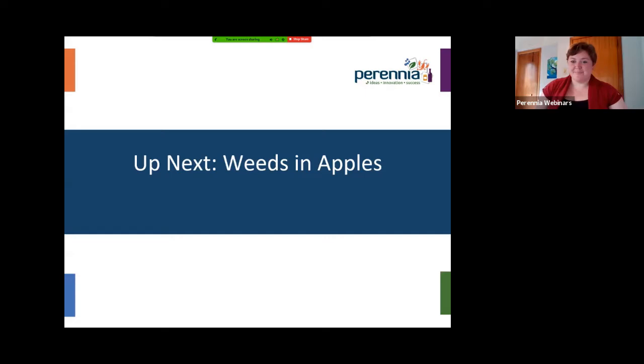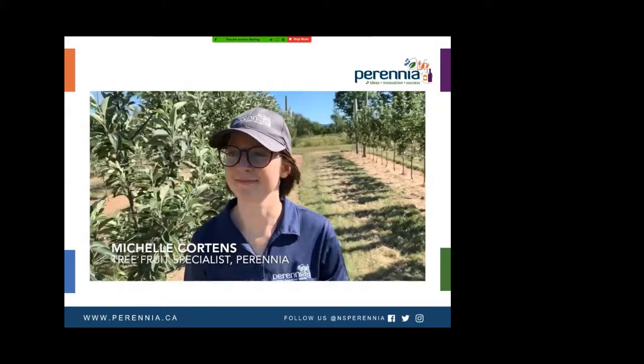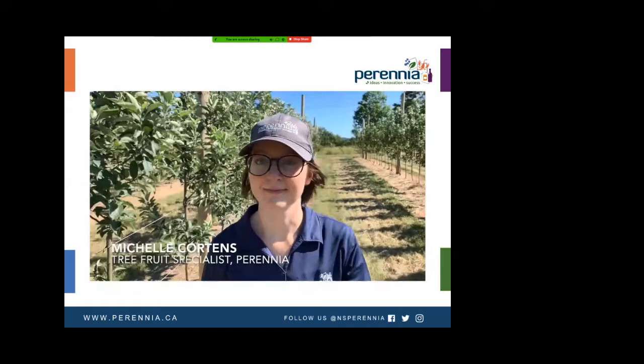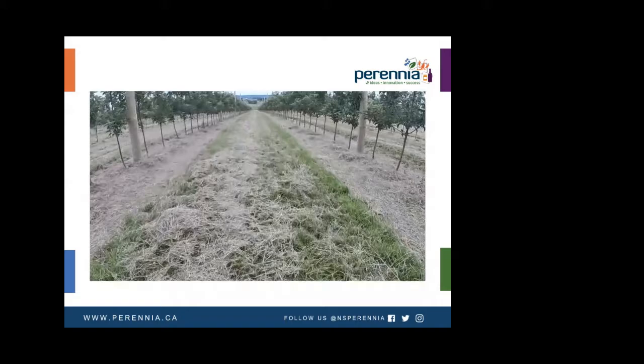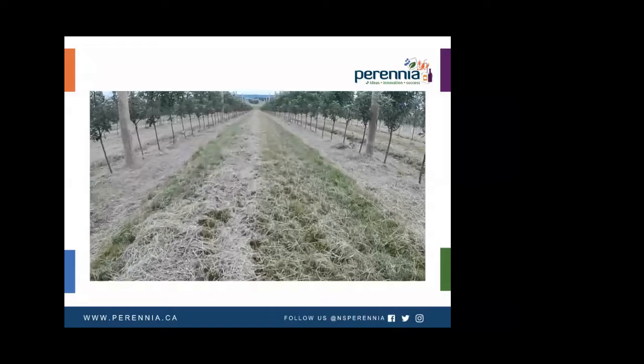For our final stop on our virtual field day tour, we're going to head into the orchard with Michelle. Hi, I'm Michelle Courtens, the tree fruit specialist with Perennia. In this short segment we're going to look at some weeds up close. The most important time for weed control in orchards is from bud break to 30 days after full bloom, because maintaining a weed-free strip during that time has the greatest impact on tree growth and yield. On young plantings, it's also important to maintain good weed control during July and August to encourage more growth — weed competition during this time can have a significant negative impact on the early cropping of young blocks.